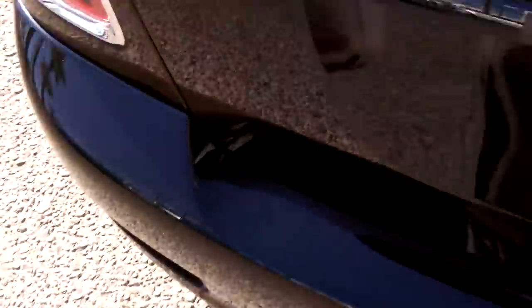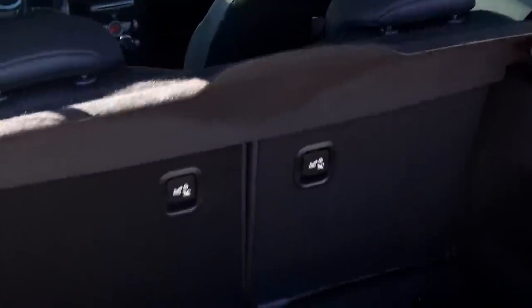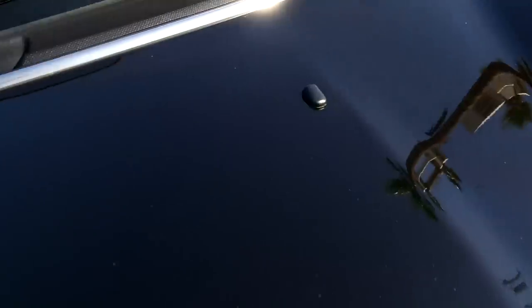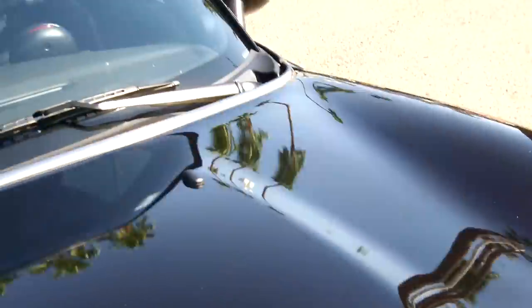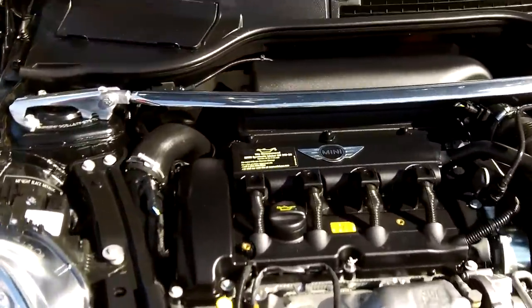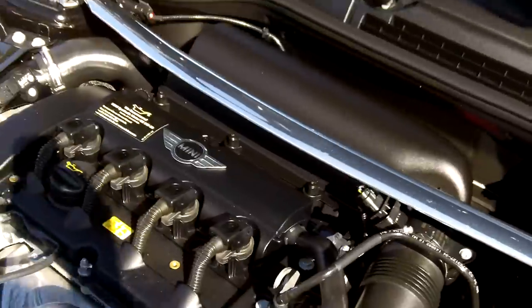Now we'll go over the rear hatch and under the front hood. Looking into the rear hatch, the seats do go down for some extra storage. This gets great gas mileage — 34 miles per gallon rated on the highway. Under the hood is a 1.6-liter engine. It also has the John Cooper Works strut bar going from one strut tower to the other for better handling and stability.